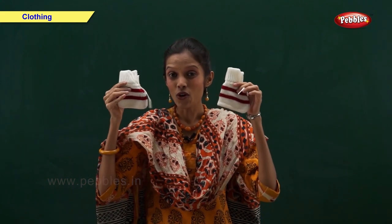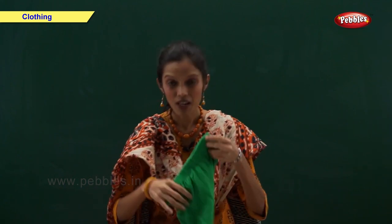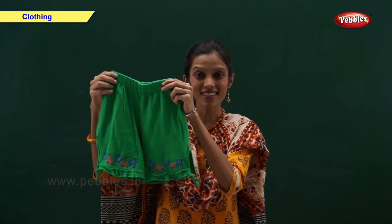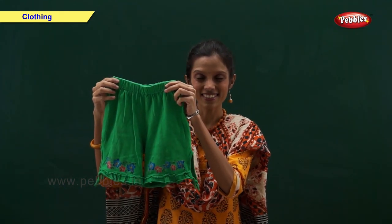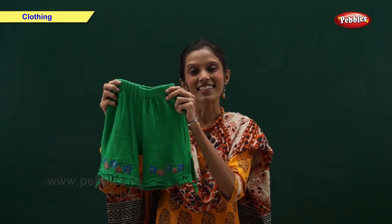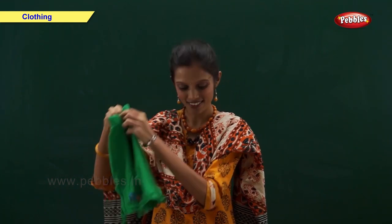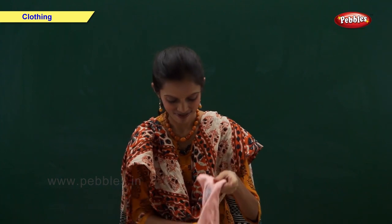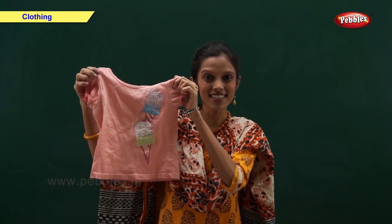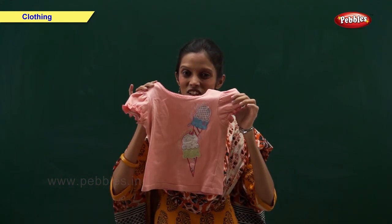Now tell me, what is this? Come on fast — I have shown you earlier. Now tell me, what is this? Yes, this is a t-shirt.